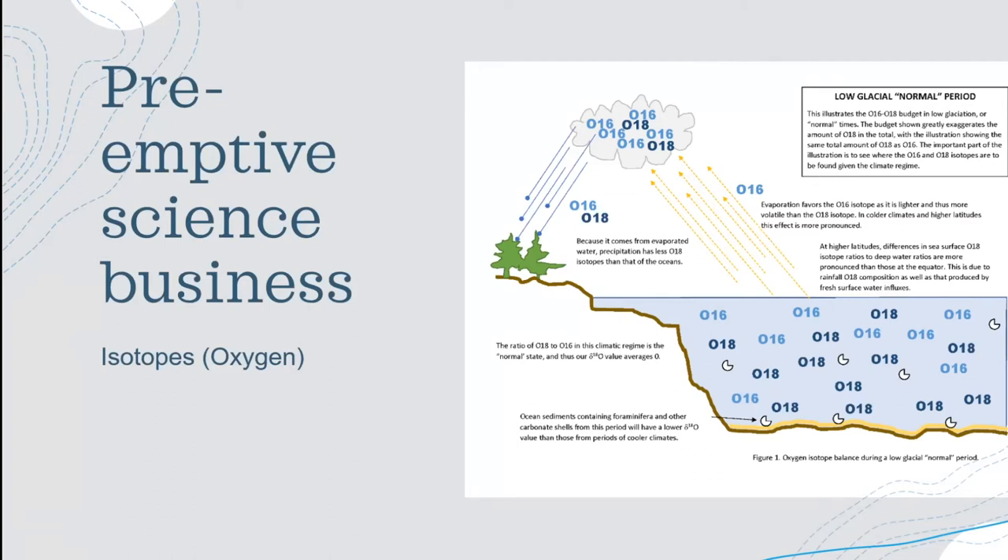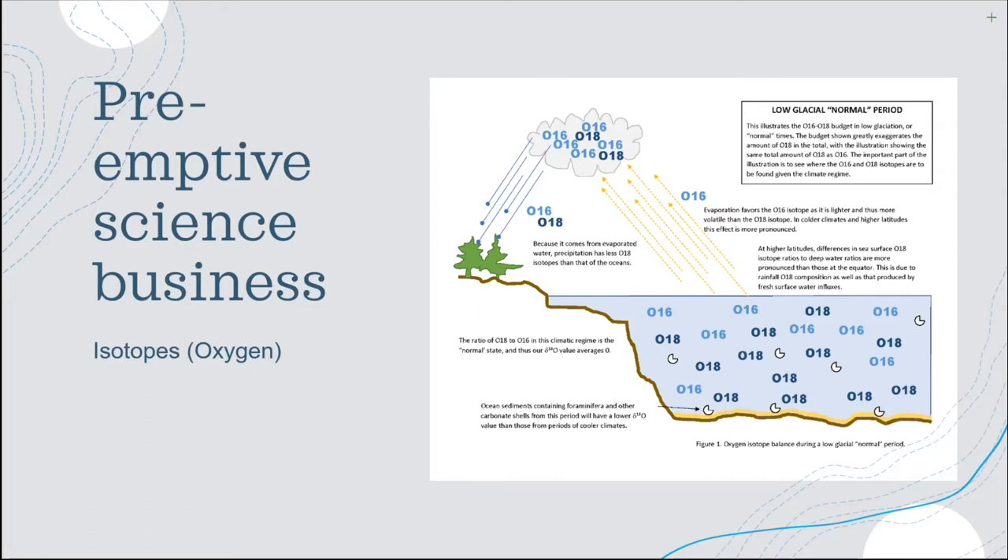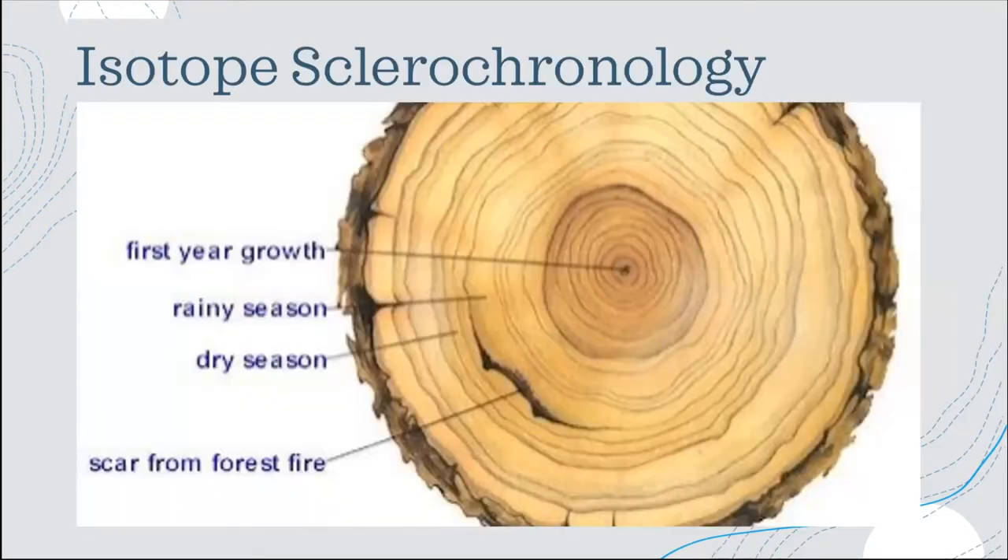Calcium carbonate is the main makeup of the shell, and in calcium carbonate there is oxygen. Oxygen can exist as isotopes — you can think of an isotope as a variation. Pictured on screen are O16 and O18, which are just variations or oxygen isotopes. We know that those heavier oxygen-18 isotopes, when it's summertime and the temperature of the water is higher, there's going to be more energy and it's harder for those shells to hold on to those heavier oxygen-18 isotopes. So we know that during certain points in the growth of the shell, there's going to be more or less of those heavier isotopes.